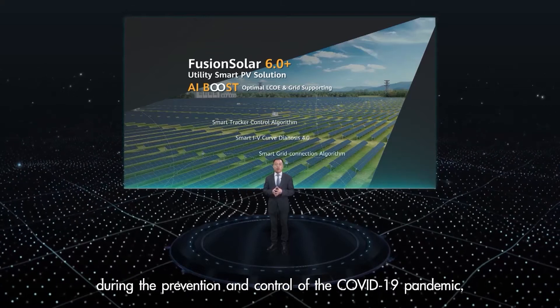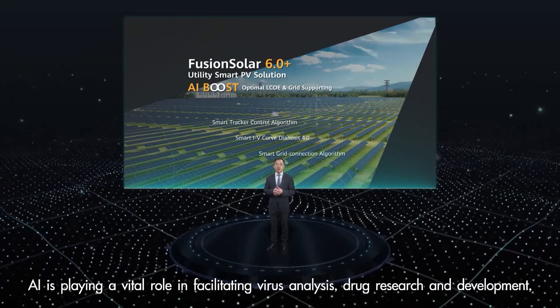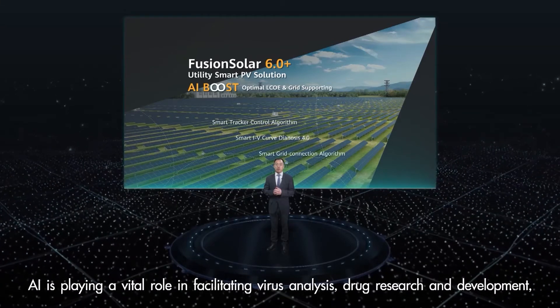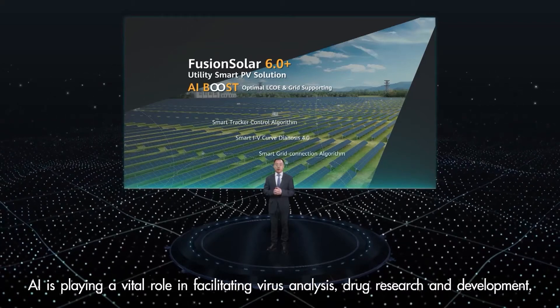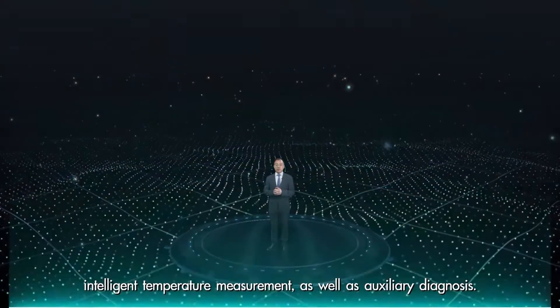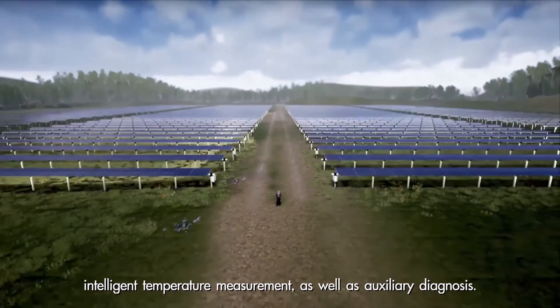For example, during the prevention and control of the COVID-19 pandemic, AI is playing a vital role in facility awareness analysis, drug research and development, intelligent temperature measurement, as well as auxiliary diagnosis.